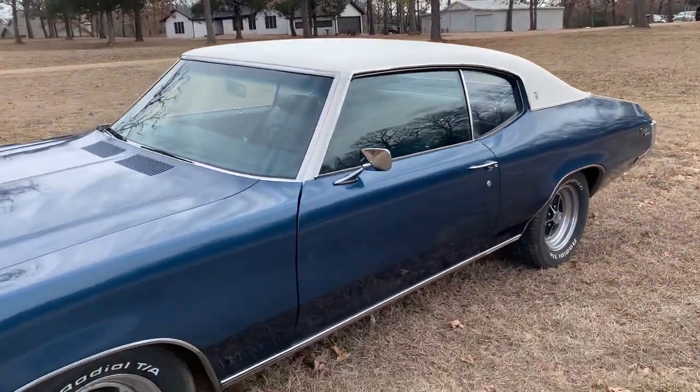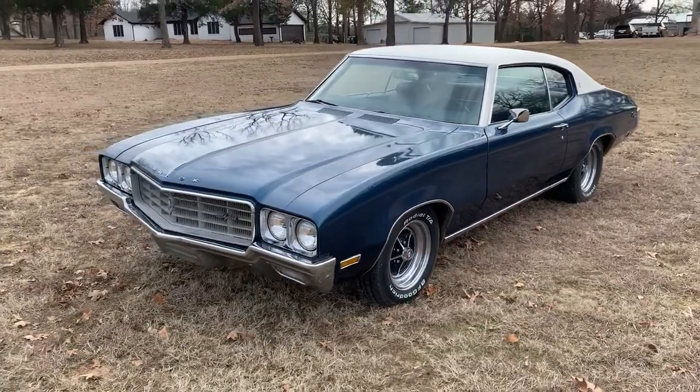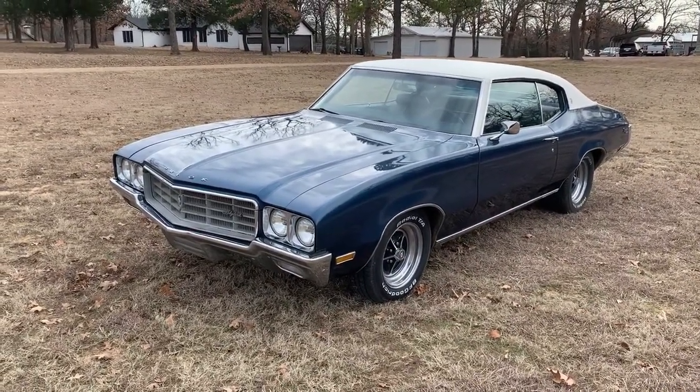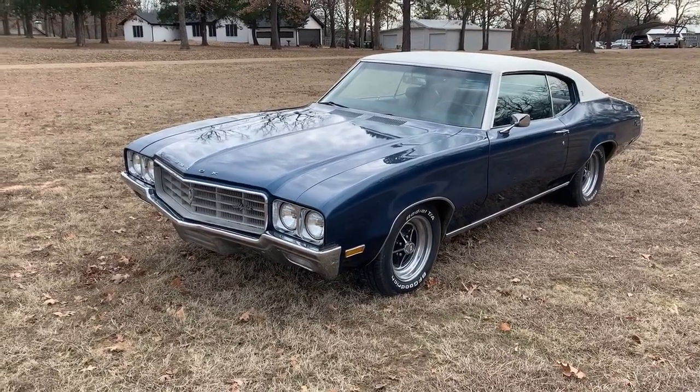This is available from Donnie Smith Motor Company. We're located in Jenison, Texas, and you can reach us at 940-632-9454. Thanks for watching our video.